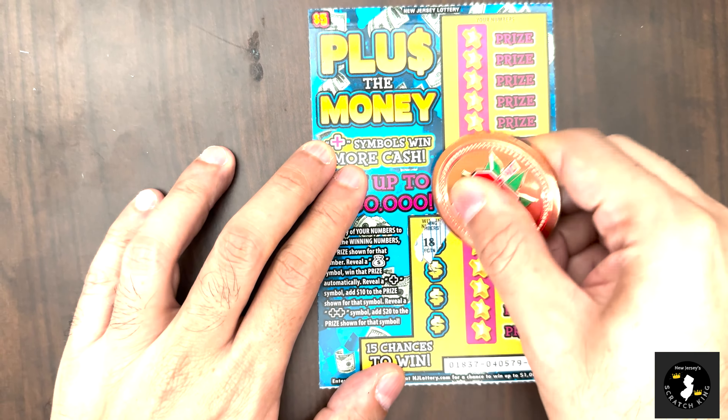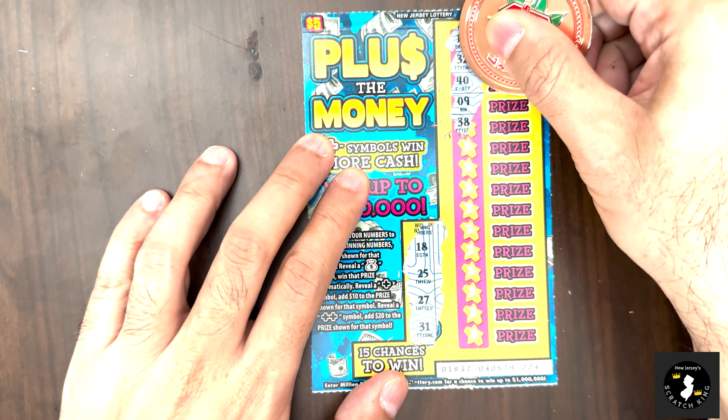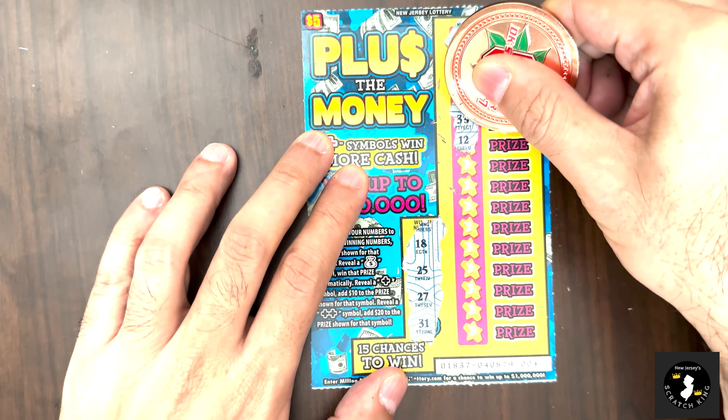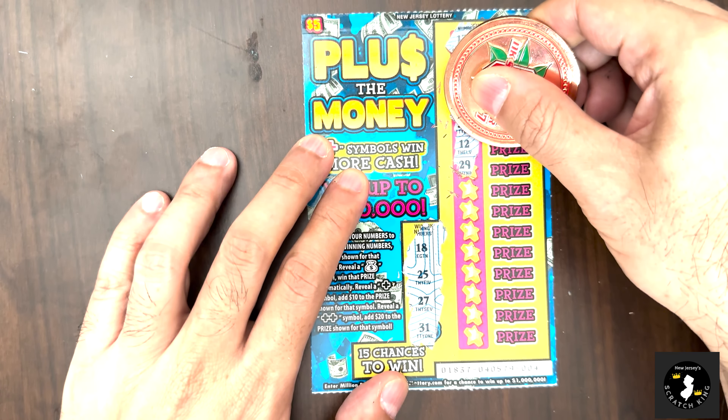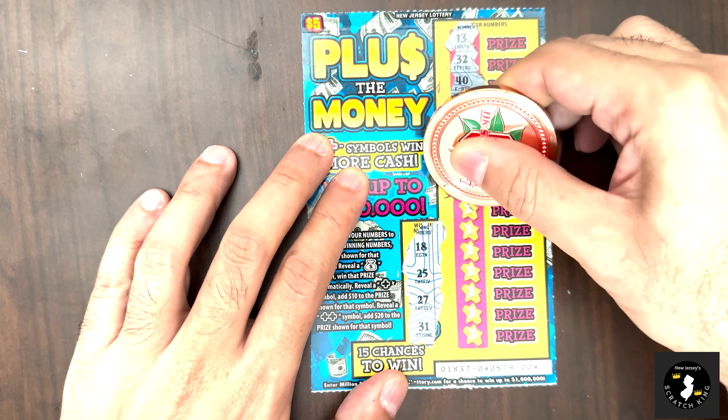Winning numbers are 18, 25, 27, and 31. I like how this ticket scratches — so much easier. My numbers: 13, 32, 49, 38, 12, 29 — two off — 21, 10 off, 6, 22, 36.